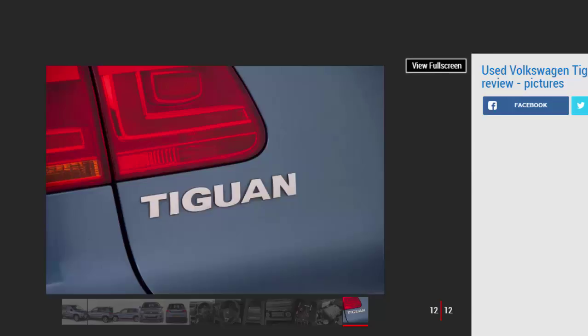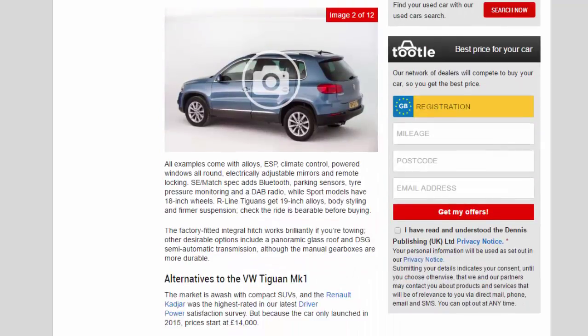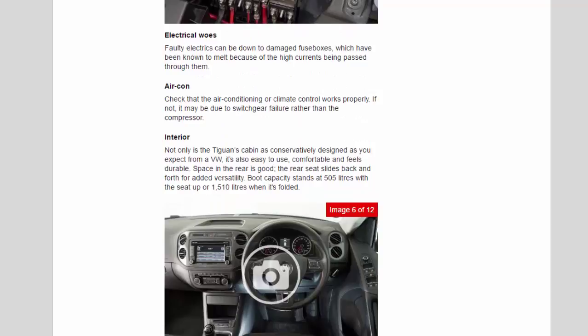Regarding what to look for: the power steering can fail, especially in sub-zero temperatures — a control unit failure is usually to blame, but it can be the steering rack itself. The electronic parking brake can refuse to release; this can be because the driver's seat belt isn't latched or the clutch isn't fully depressed. Faulty electrics can be down to damaged fuse boxes, which have been known to melt because of the high currents being passed through them.